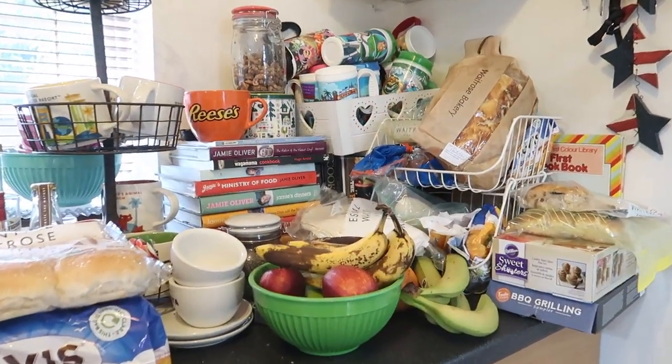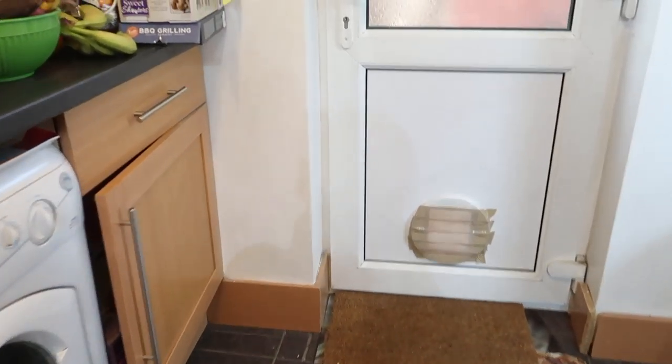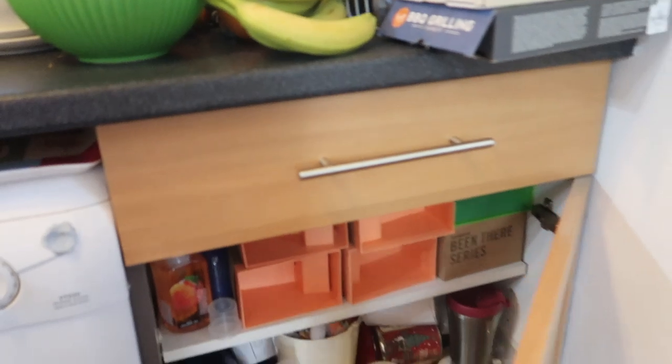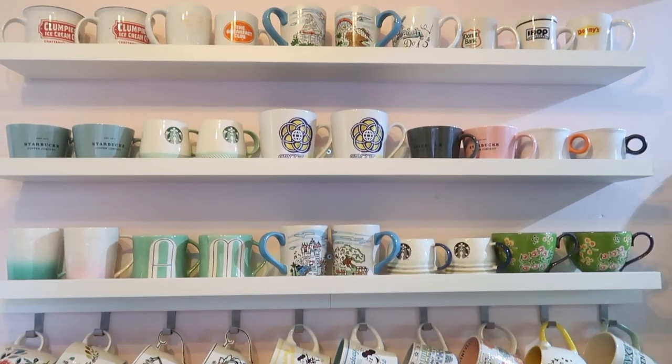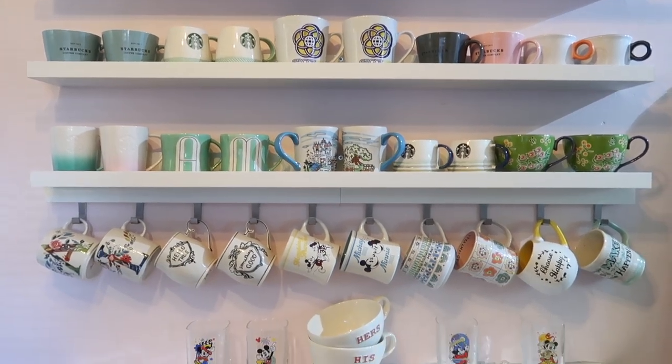This is my nightmare zone. It's horrible, isn't it? Really horrible. I think my next job will be to tackle this cupboard. This, by the way, is where we keep a load of our mugs. We do have a thing for mugs.